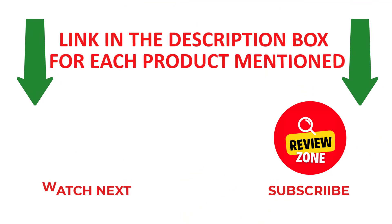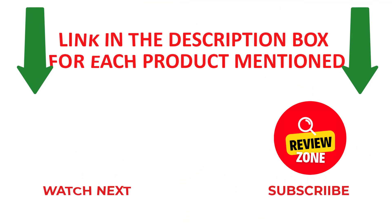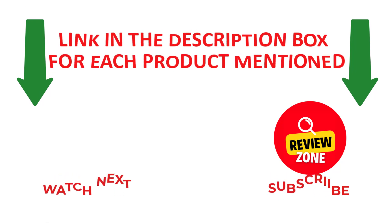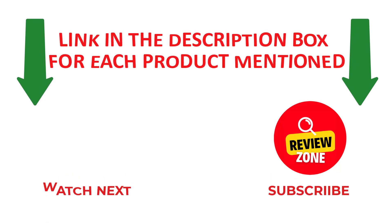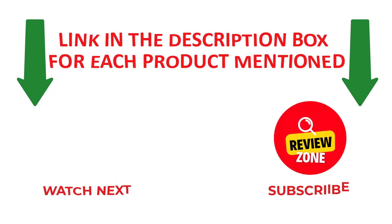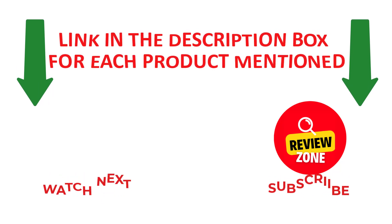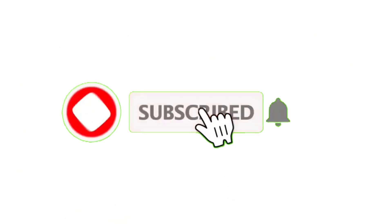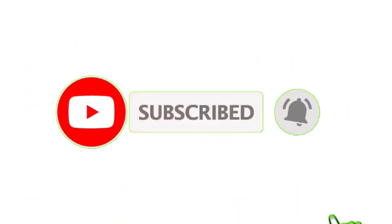That's all from my end. I make helpful and quality videos daily. If you need more information or want to know product prices, please check out my description. Like and share this video with your friends and family. Stay updated with our new reviews as it will make your life much easier. Don't forget to subscribe to my channel to get new videos and information. Thank you.